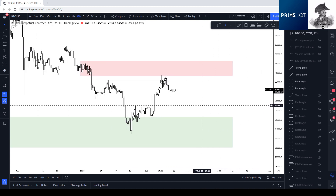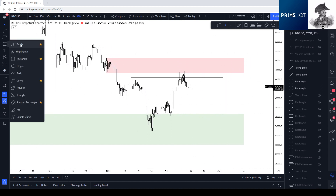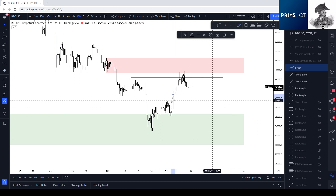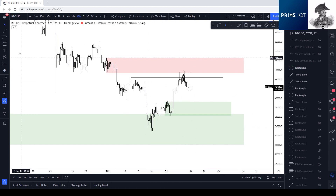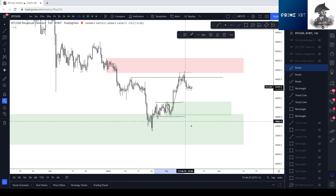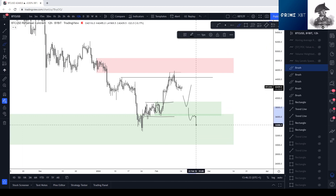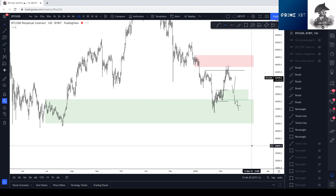That's the main reason I'm mainly looking for shorts up here. Another big reason is we have this inefficiency down here, which I think will get filled, and clean resting demand right here. This was the sideways price action that led to the upside, so this area should act at least for a while as support if we're weak into it. If we break below that area and start seeing weakness, then I think we'll be heading a lot lower.